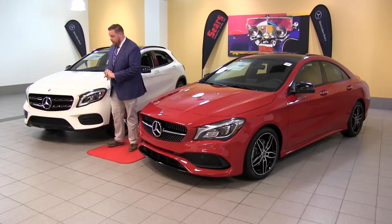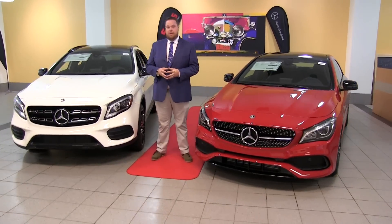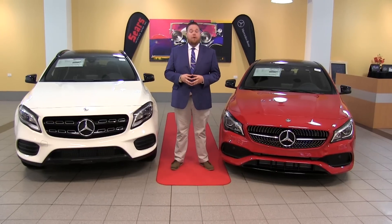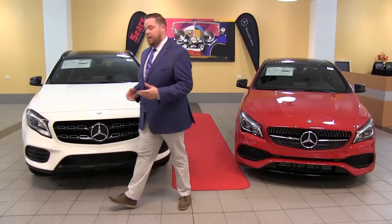These vehicles can also be had with a more powerful engine. Either version can be had in a 45 — the CLA 45 or the GLA 45 — which brings you into the realm of about 375 horsepower and a full AMG treatment. If that's what you're looking for, we can take care of that as well.